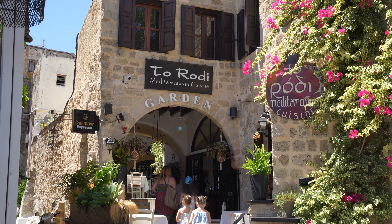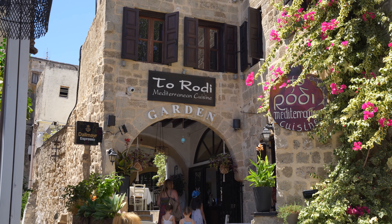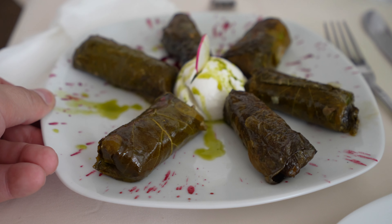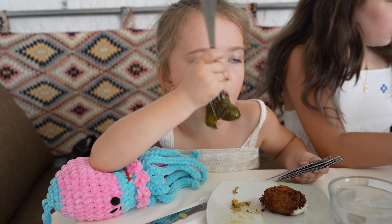For lunch, be sure to try Rhodi. This is a family-run taverna and they serve up some of our favorite traditional Greek food in all of Rhodes Town.